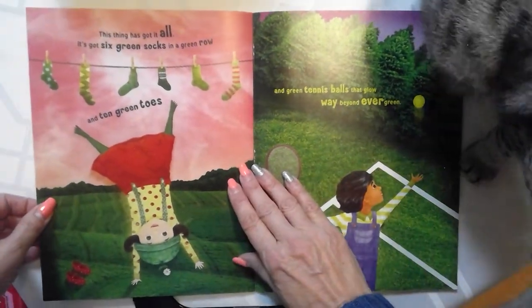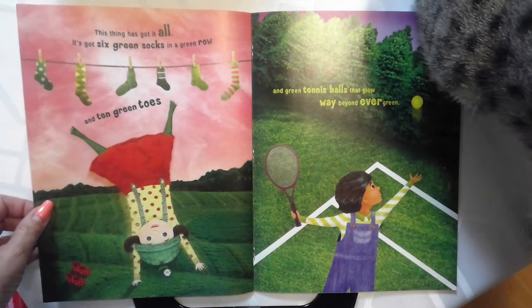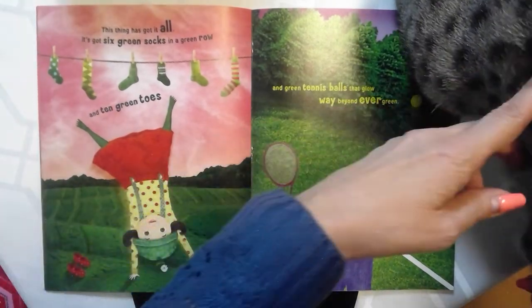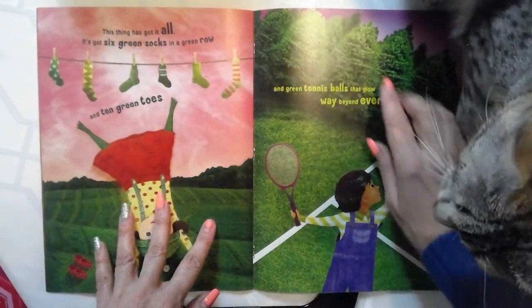This thing has got it all. It's got six green socks in a green row and ten green toes and green tennis balls that glow way beyond evergreen.